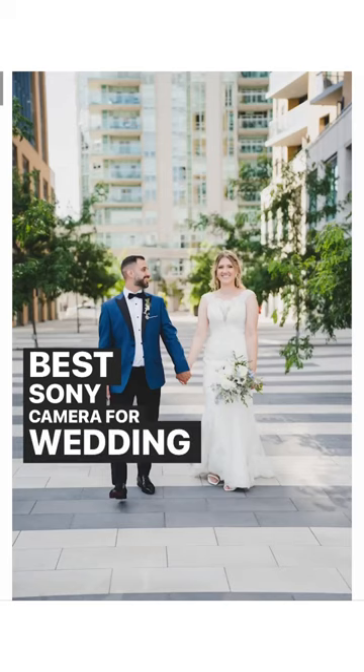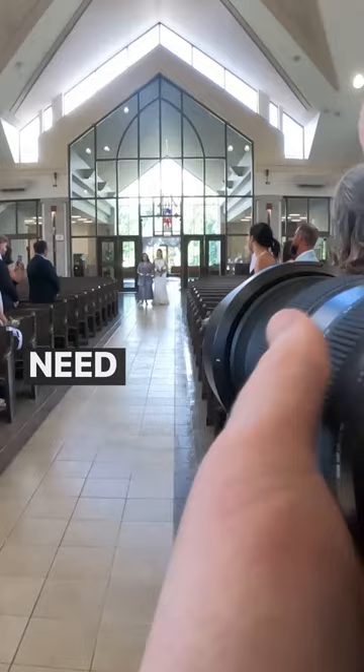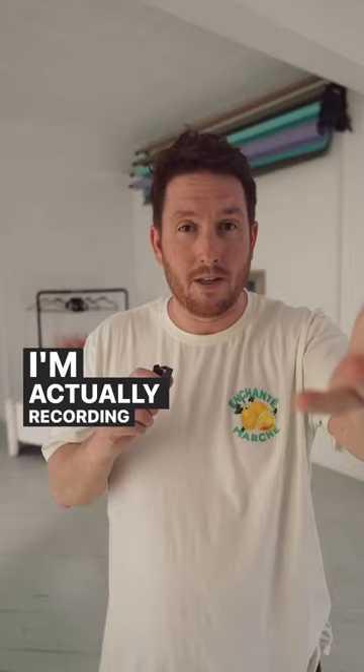The best Sony camera for wedding photography in 2022 is the Sony a7 IV. You could go to something like the Sony a1, but it is far more expensive and gives you things that you don't really need as a wedding photographer. The autofocus, everything is incredible. I'm actually recording this on the Sony a7 IV.